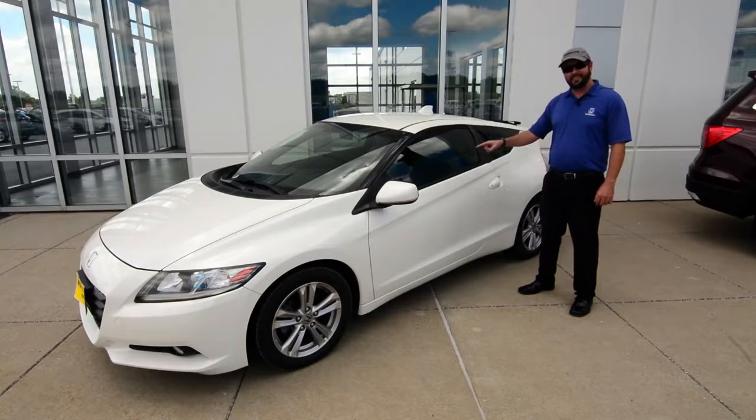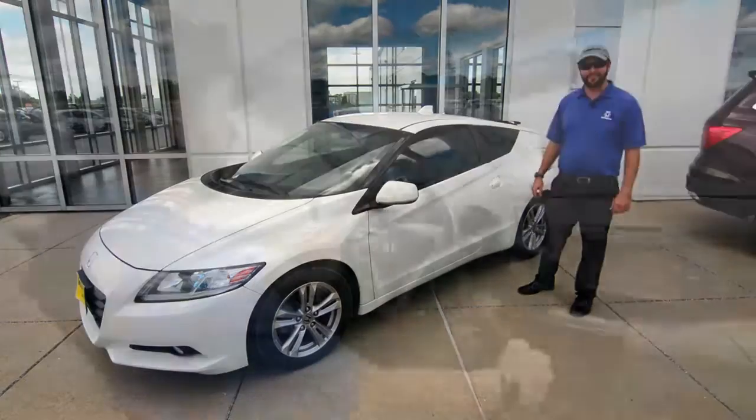Hi, Tyler Newbold with Iconnit, and today's deal of the week is this 2011 CRZ. Let's go take it for a test drive.